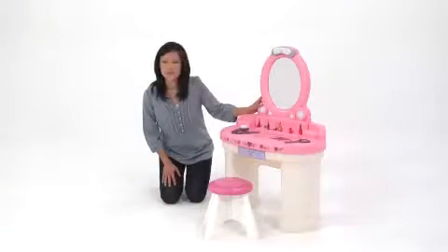When it comes to kids furniture, it doesn't get much sturdier or more charming than the fantasy vanity from Step Two.